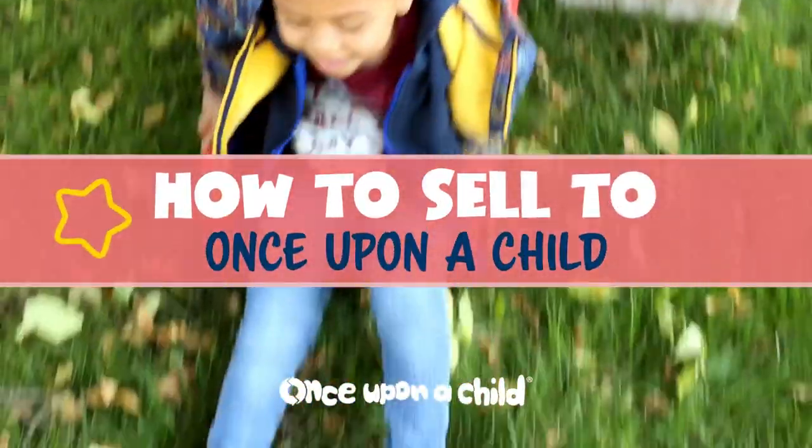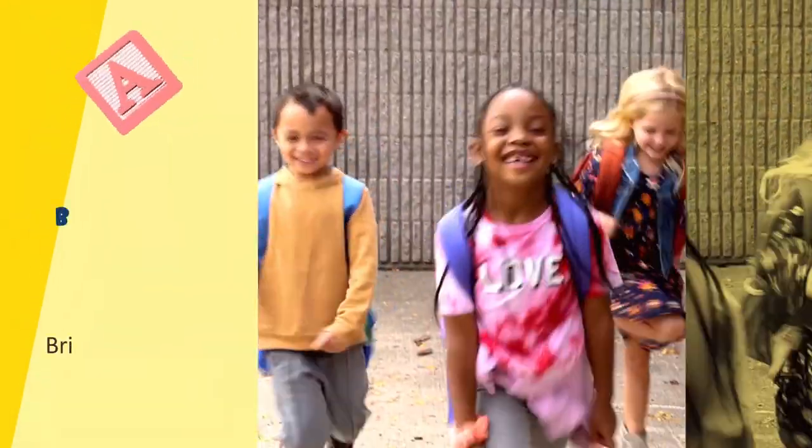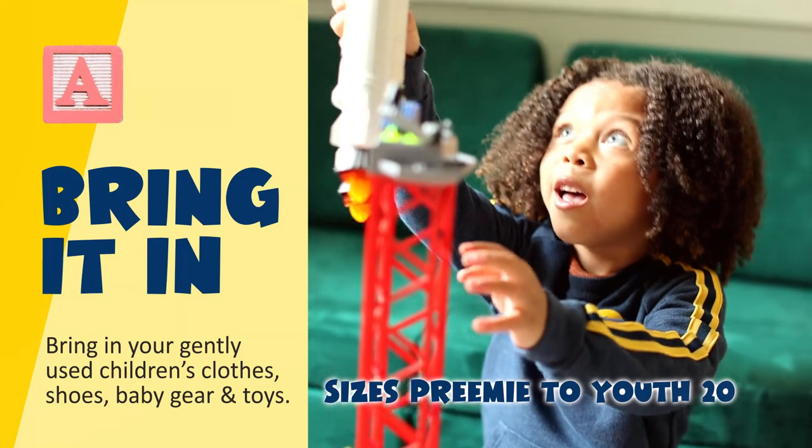Selling your kids' stuff to Once Upon a Child is as easy as ABC. A: Bring in the gently used clothes, shoes, baby gear and toys your kids have outgrown.